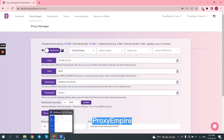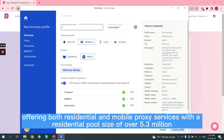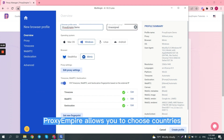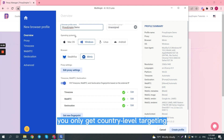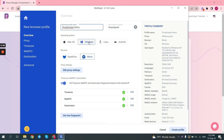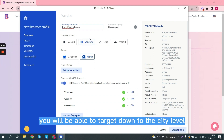Proxy Empire is a recently introduced player in the proxy market, offering both residential and mobile proxy services with a residential pool size of over 5.3 million. Proxy Empire allows you to choose countries, states, and cities. In some countries, you only get country-level targeting. However, for other countries like the US, you will be able to target down to the city level. Proxy Empire also supports ISP-level targeting.